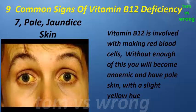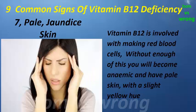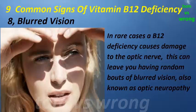Sign seven: pale or jaundice skin. Vitamin B12 is involved with making red blood cells. Without enough of this, you will become anemic and have pale skin with a slight yellow hue. You may also experience a loss of appetite and possibly hear your heartbeat inside your head with B12 anemia.